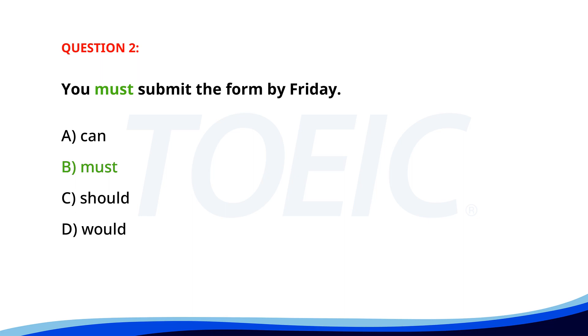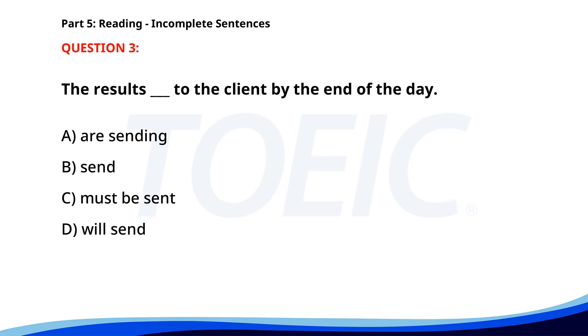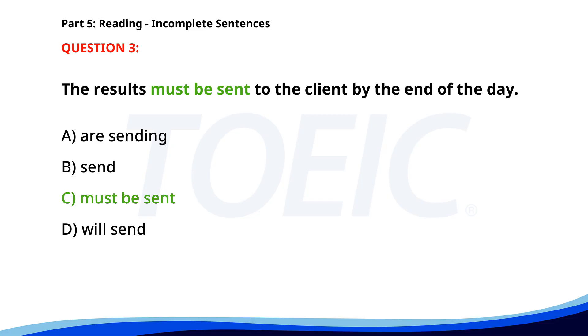Number three. The report ___. A. Are sending. B. Send. C. Must be sent. D. Will send. The correct answer is C: Must be sent.